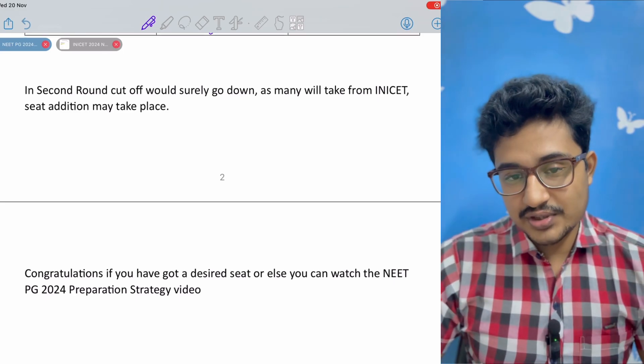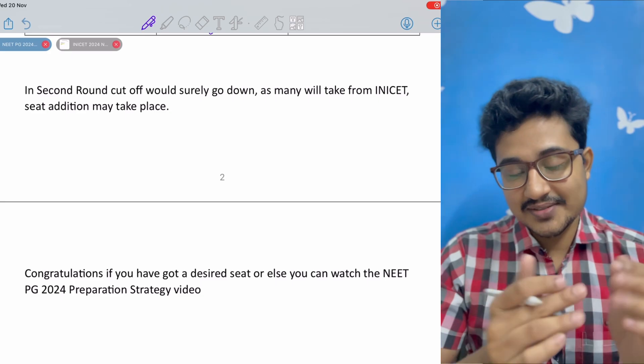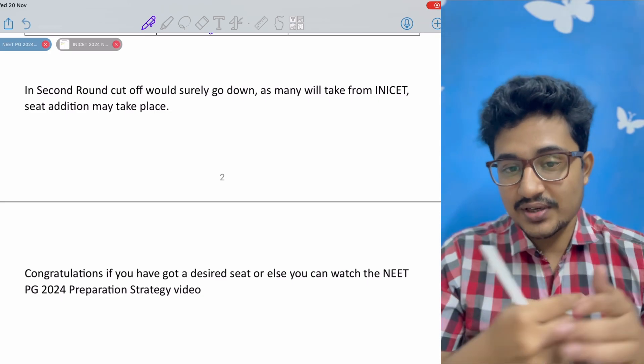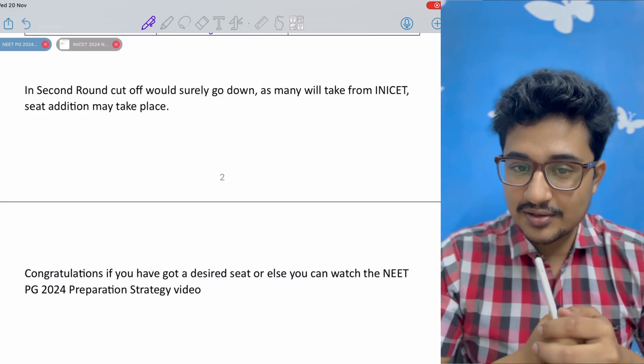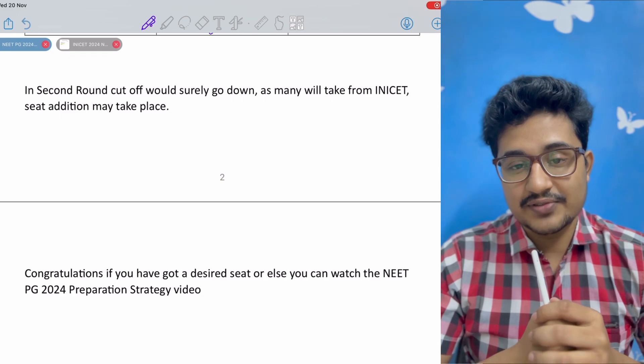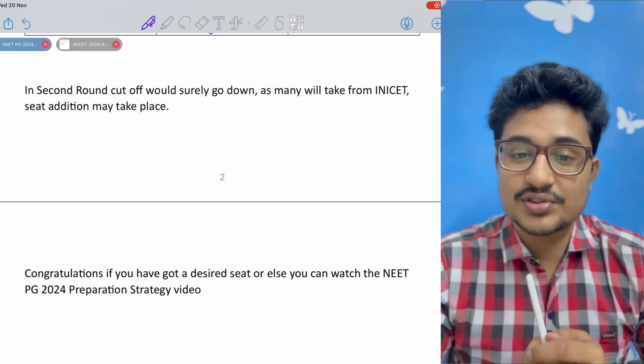Congratulations if you have got your desired dream branch. But if you haven't, and you are thinking of giving NEET PG again or this is your first attempt, then do watch the video on NEET PG preparation strategy that is popping up on your screen.